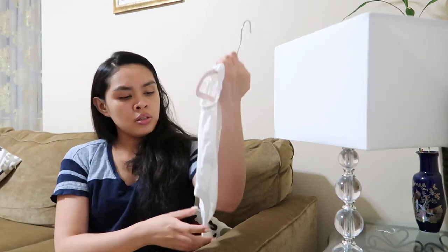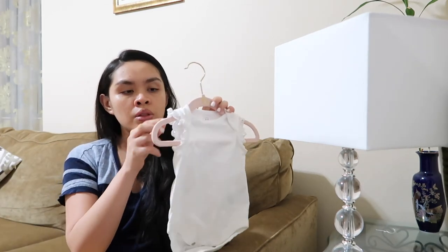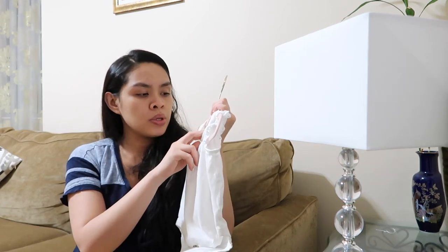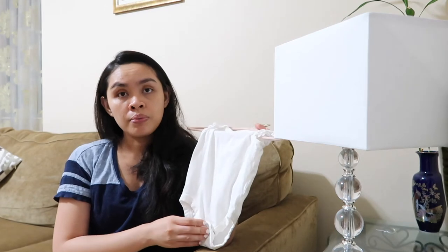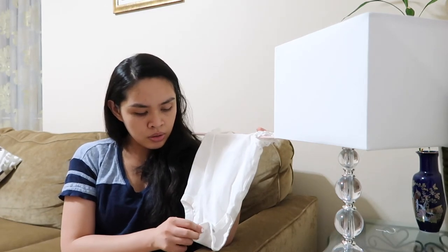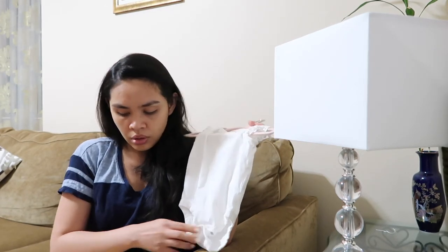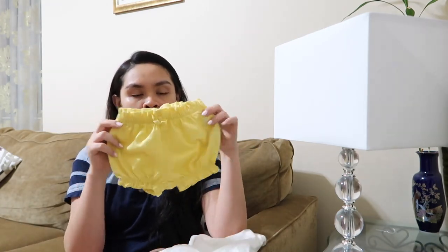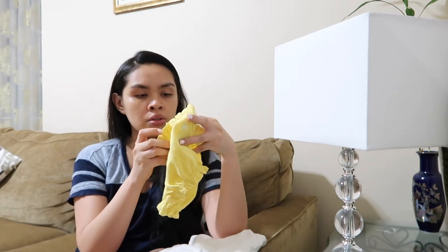And this onesie — a white onesie with lace on the side, 3 to 6 months — we got it from the outlet as well. And to match this one, I got her yellow shorts — 3 to 6 months — from Gap.